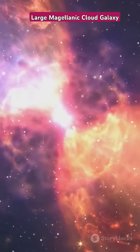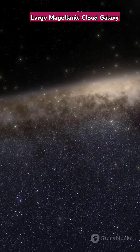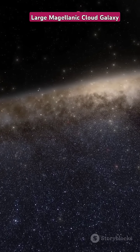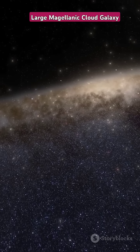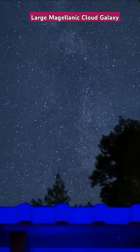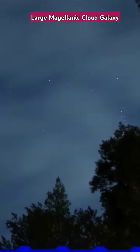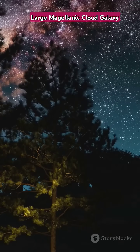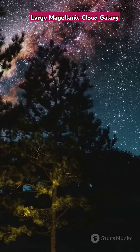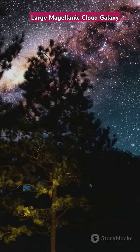Every glance at the Large Magellanic Cloud is a peek into the universe's history, revealing secrets billions of years old. It's like looking back in time, seeing the universe as it was long before our planet even existed. So next time you gaze up at the night sky, remember that each star is a gateway to adventure and discovery. Adventure and discovery are always just a starlight away. Keep exploring, dreamers — the universe is vast and full of wonders waiting to be uncovered.